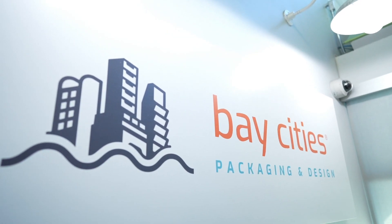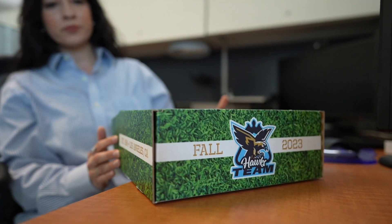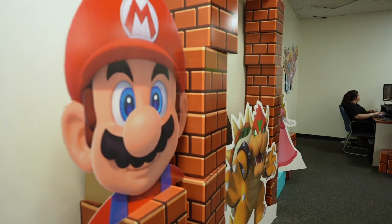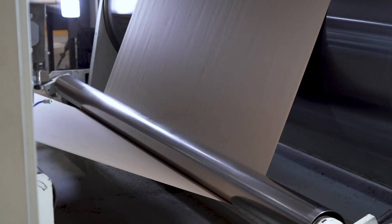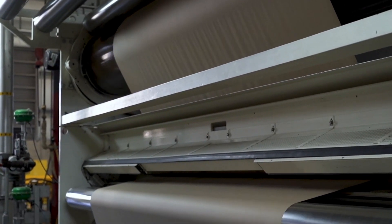Bay Cities maintains one of the most sustainable productions of corrugated sheets in America, providing packaging and in-store display solutions for any brand or retailer to drive online and in-store sales. Its steam-powered sheet feeder puts out zero gas emissions, creating a circular supply chain.